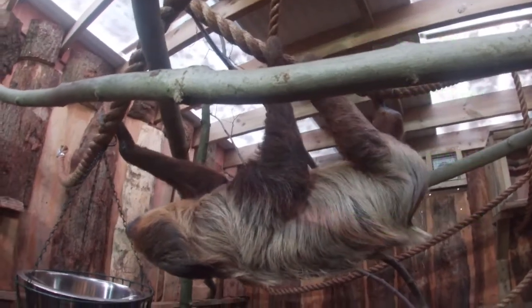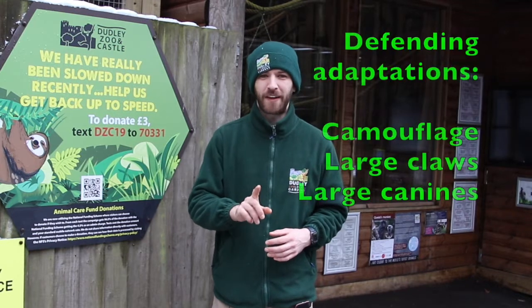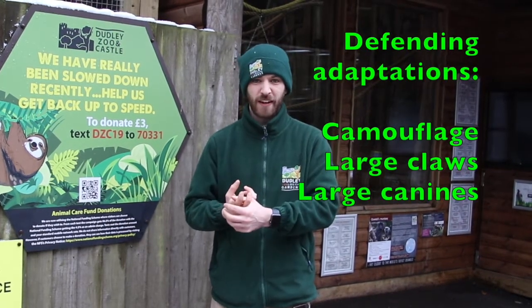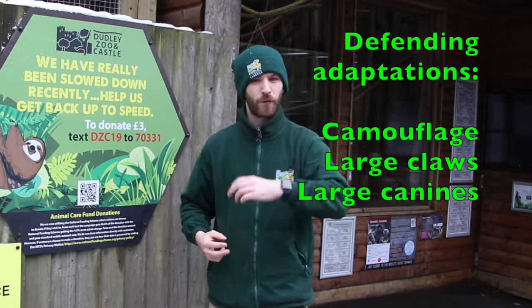Thankfully they do have some adaptations to help them. These sloths are really well camouflaged, but I'll come on to that right at the end. Also, those large claws at the front and their large canine teeth are perfect defenders, because they can be quite quick with their arms and their teeth when they want to defend themselves.